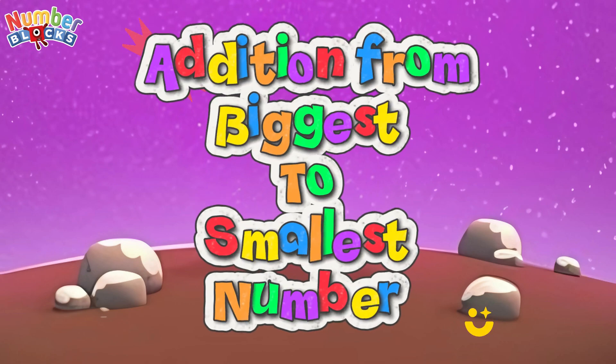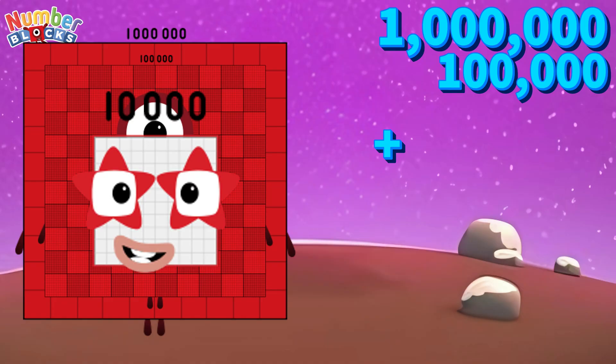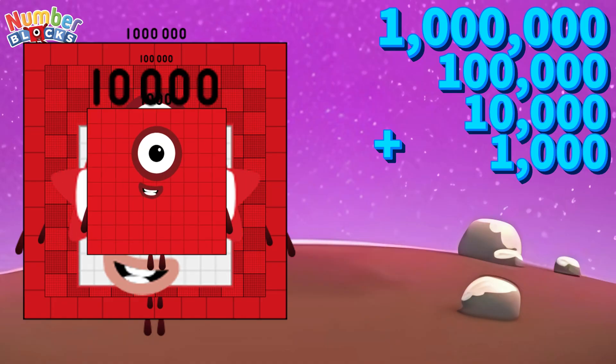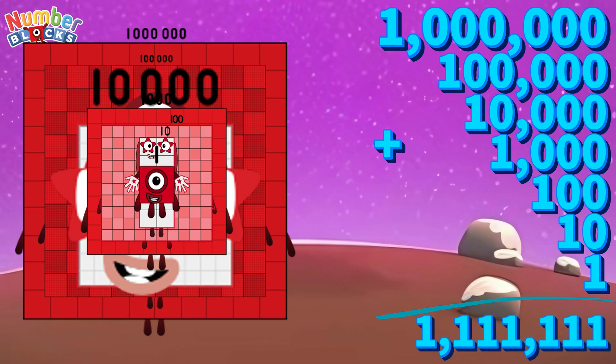Addition from biggest to smallest number: 1,000,000 plus 100,000 plus 10,000 plus 1,000 plus 100 plus 10 plus 1 is equals to 1,111,111.